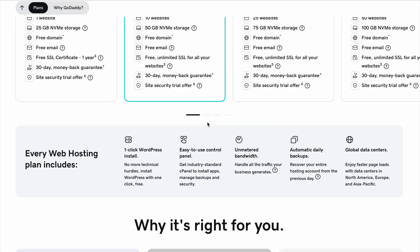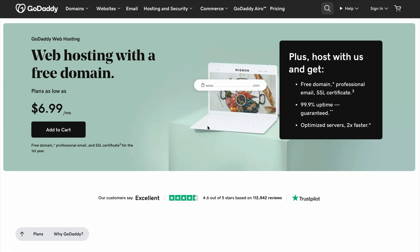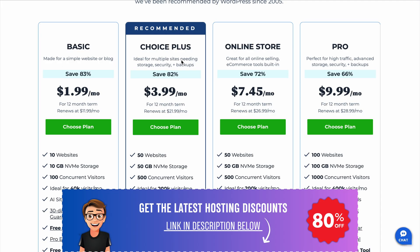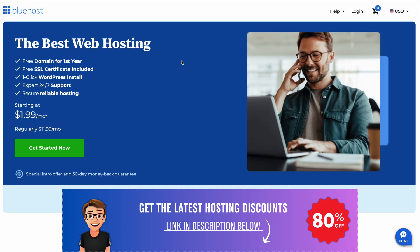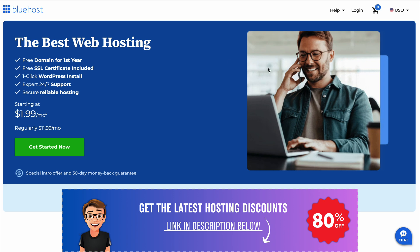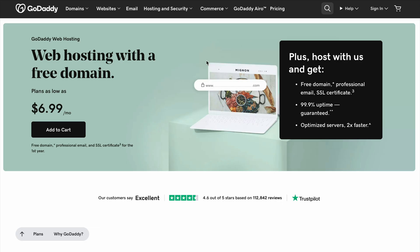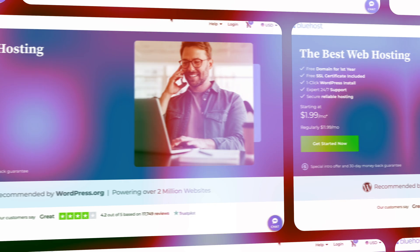Let me know what you think and who you decide to ultimately go with. You'll also find hosting discount coupons for Hostinger and GoDaddy on my website's coupon page, linked in the description. Don't forget to subscribe for more reviews and comparisons, and if you enjoyed this video, give it a thumbs up. See ya!